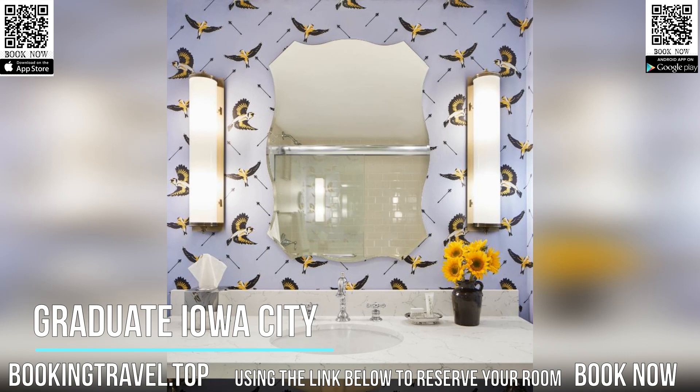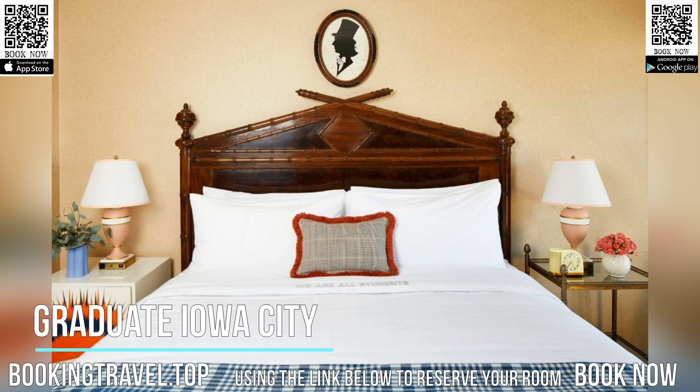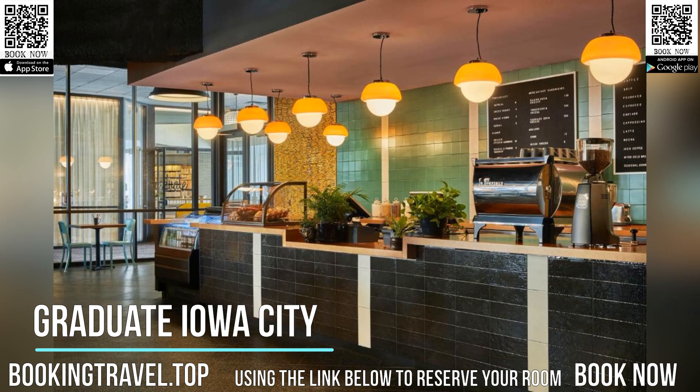Graduate Food Hall is located on-site and offers a wide variety of food options for hotel guests. Englert Civic Theater and the University of Iowa Museum of Natural History are just a 10-minute walk from this hotel. Coral Ridge Mall is 10 minutes away by car.